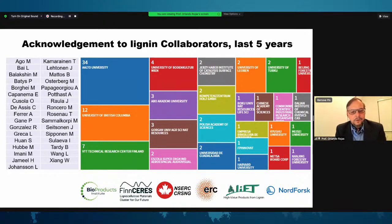I acknowledge the funding support from NSERC, the ERC in Europe, and the NorthForsk. I also acknowledge the Bioproducts Institute that I direct at the University of British Columbia, and also the FinnCERES flagship in Finland.